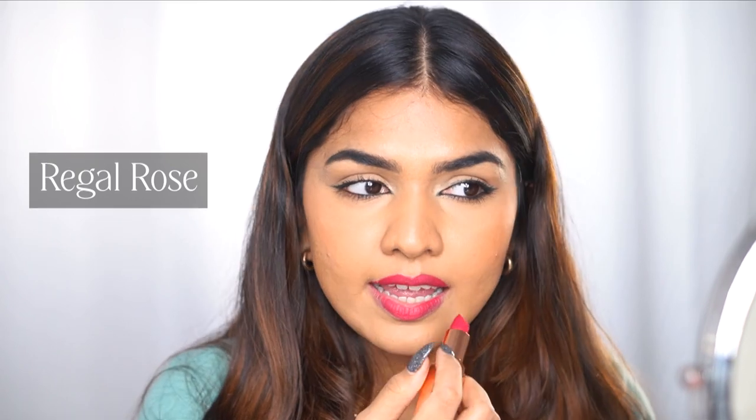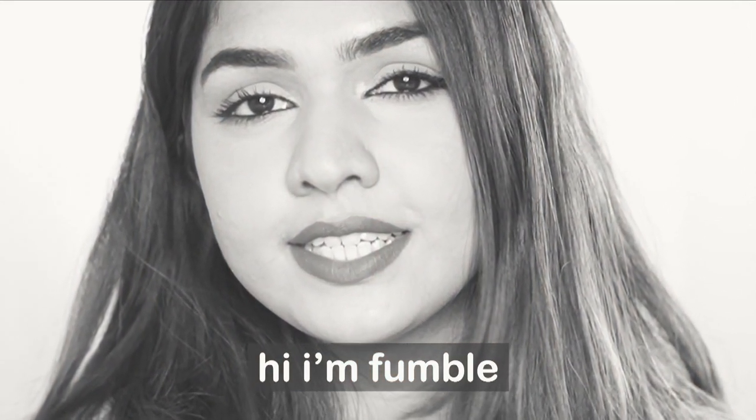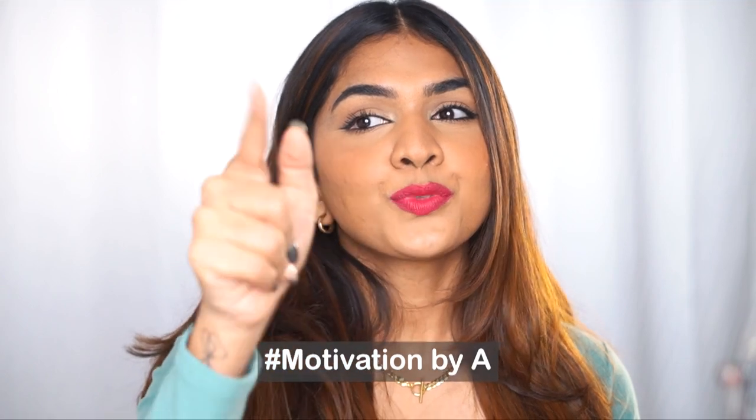The first shade is called Regal Rose — a really nice plum pink color. You can see it's one-swipe pigment; you don't really have to work much or put a lot of pressure. The color is just there — super comfortable to wear. It really makes you look awake. If you feel dead and pale, this is that kind of lipstick you put on and you feel ready to conquer the day.